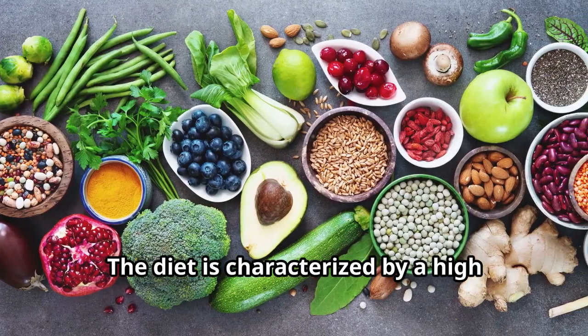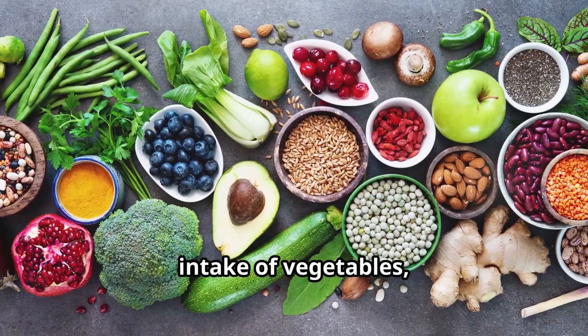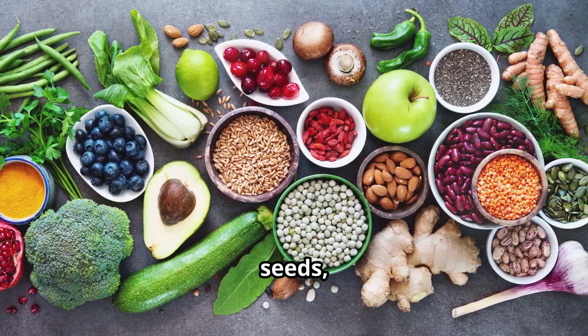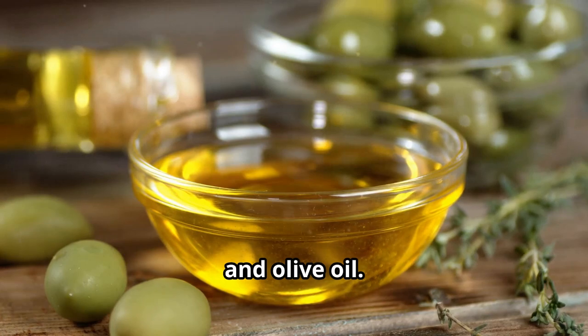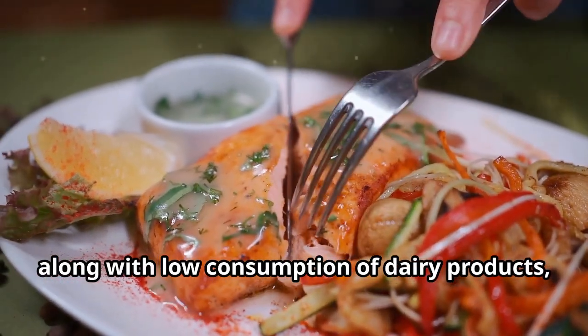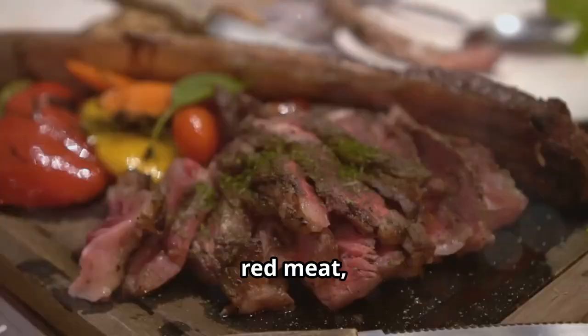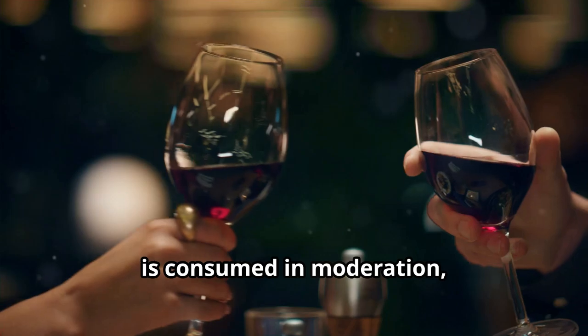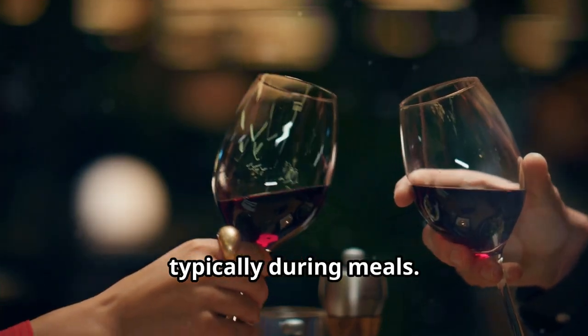The diet is characterized by a high intake of vegetables, fruits, legumes, nuts, seeds, whole grains, and olive oil. Moderate consumption of fish and poultry, along with low consumption of dairy products, red meat, and sweets, also defines the diet. Wine, particularly red wine, is consumed in moderation, typically during meals.